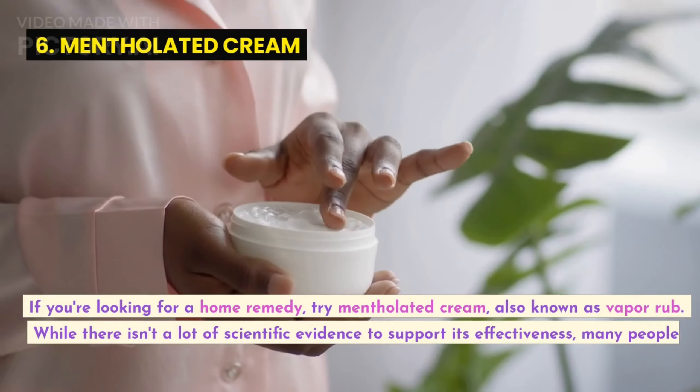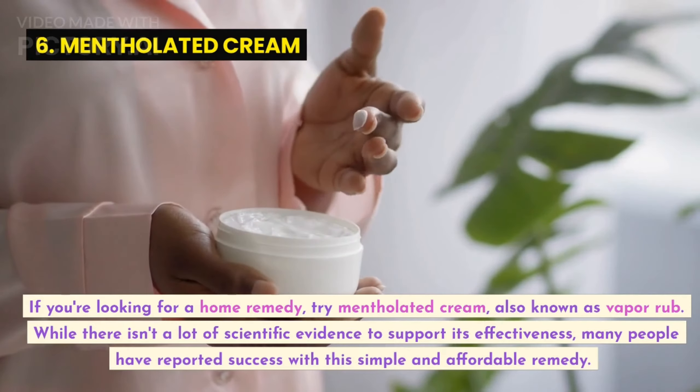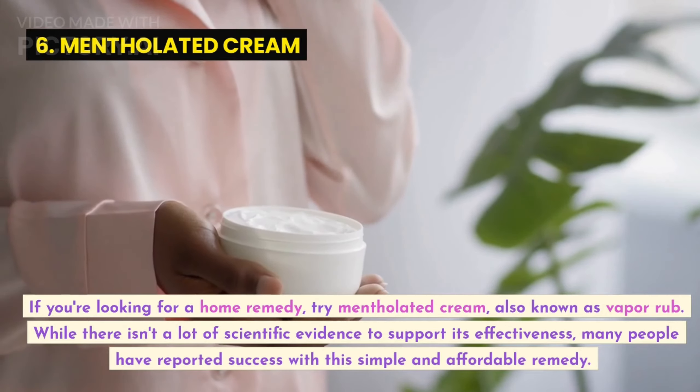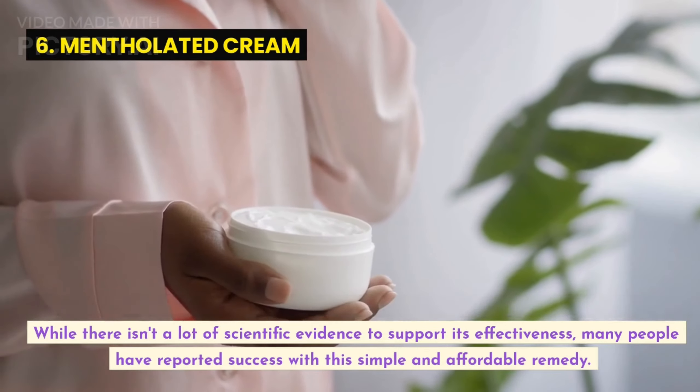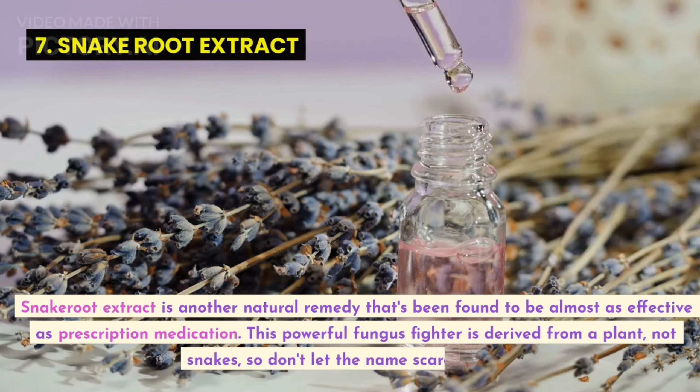If you're looking for a home remedy, try mentholated cream, also known as vapor rub. While there isn't a lot of scientific evidence to support its effectiveness, many people have reported success with this simple and affordable remedy.